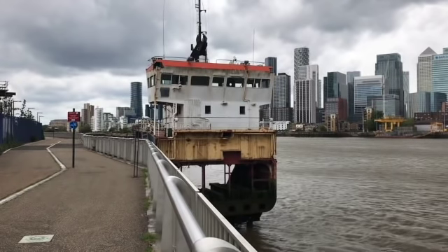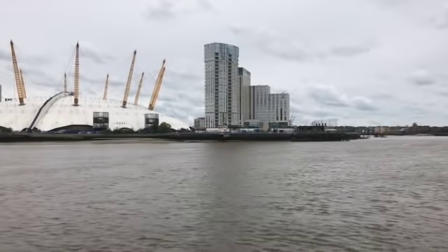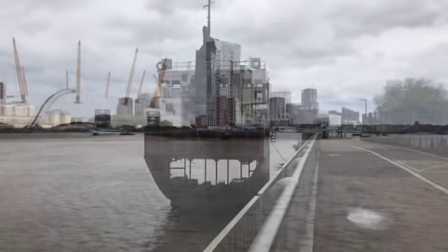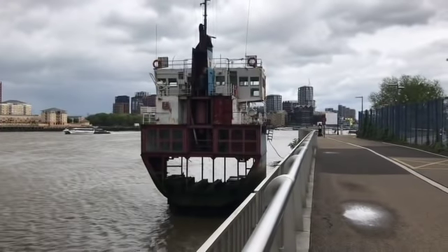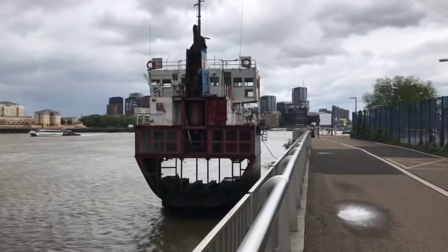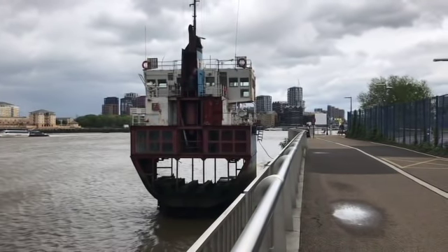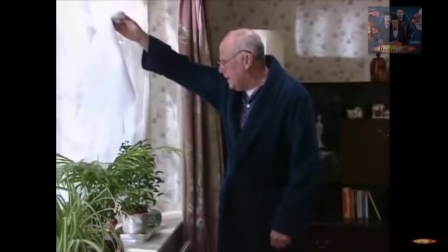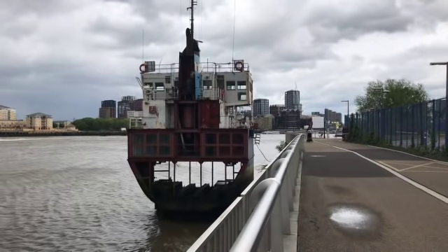A terrible accident? A captain who was too slow to move when the area was redeveloped? Well no, it's actually art. This is A Slice of Reality. It was created in 1999 by Richard Wilson. I don't believe it — no, not that one.